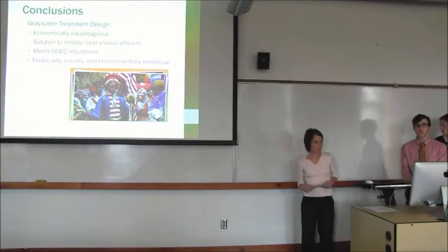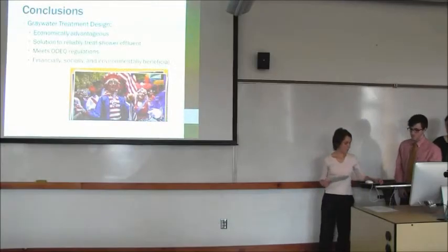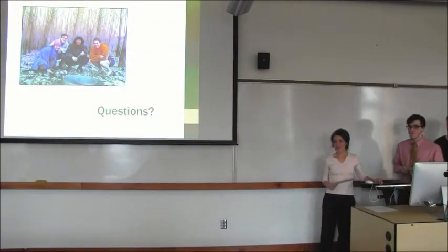In conclusion, our design not only makes sense financially — it also offers a reliable solution for treating shower effluent in a manner that meets ODEQ regulations. As you have heard, our design makes sense financially, socially, and environmentally. Thank you for your time. Any questions?